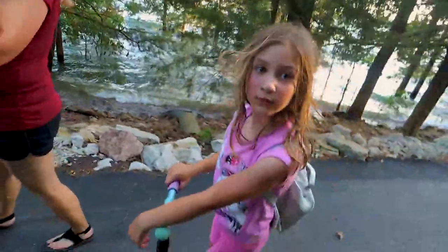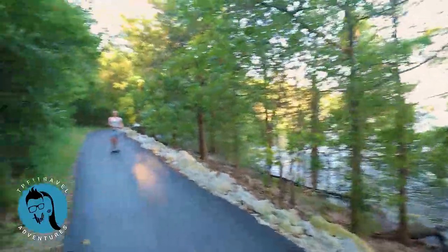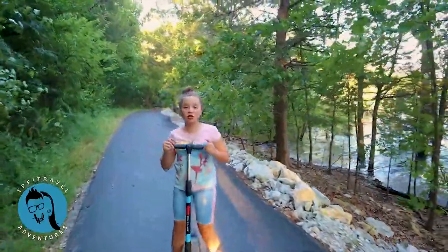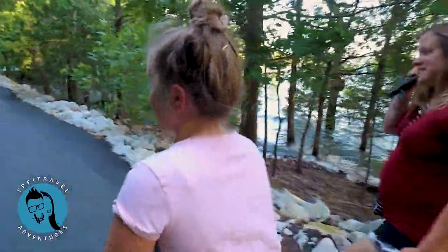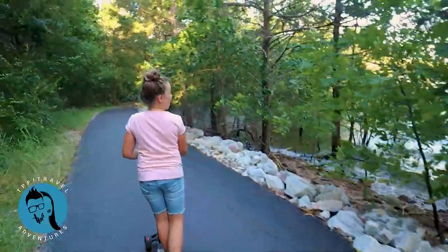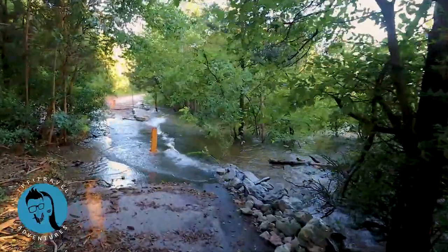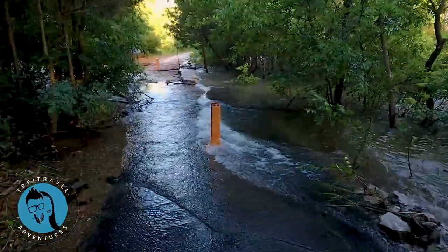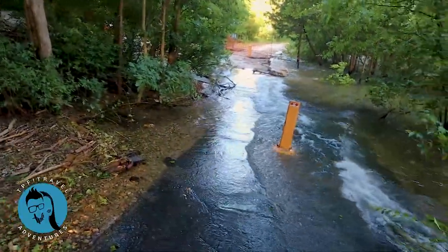Dad, it's flooded! What — it's flooded? Oh, we can't get through. More flooding — this is crazy. The trail goes up to the left so we've got to find a way to get beyond all of this.